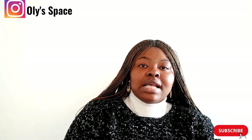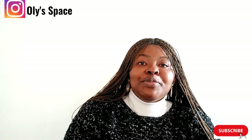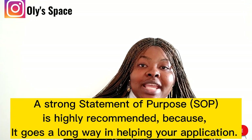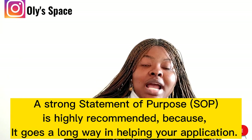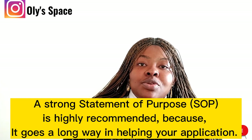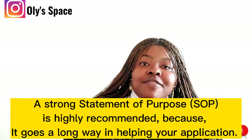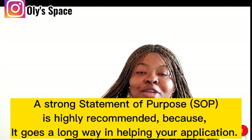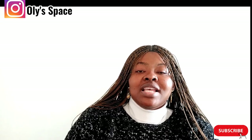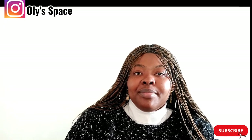That's it for the schools that accept HND and third class for masters. When I find more schools I'll come back and update the list. These schools have been verified to accept HND for masters programs. I wish you good luck with your applications — thank you for watching and see you in my next video.